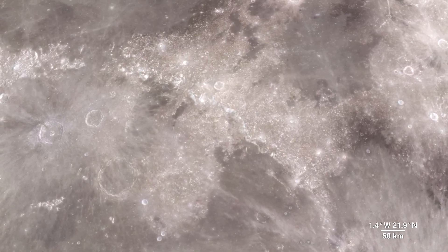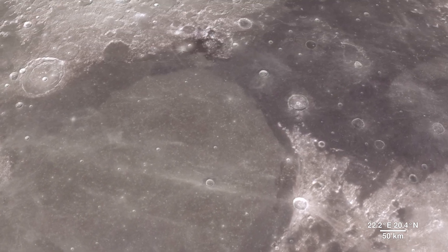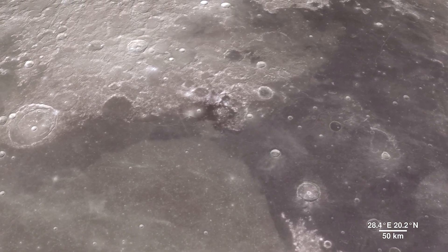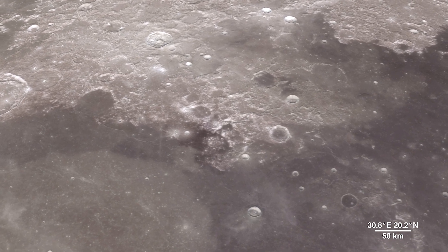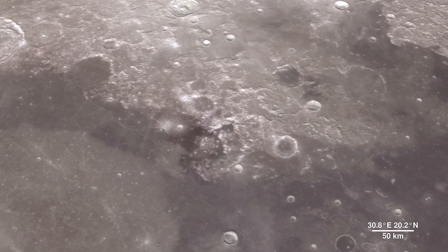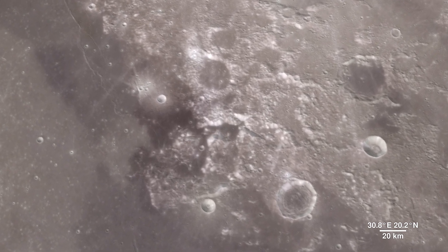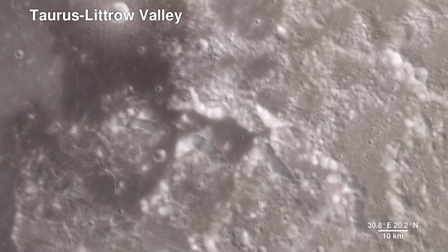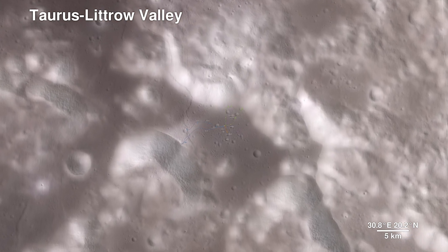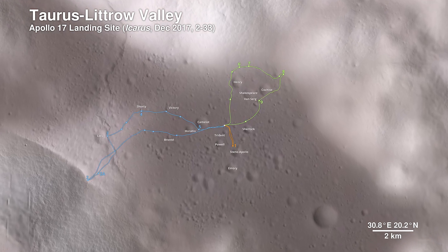As much as we study the moon looking for sites to visit, we also look back at places we've already been. The new data that LRO is gathering helps us reinterpret the geology of familiar places, giving scientists a better understanding of the sequence of events in early lunar history. Here, we descend to the Apollo 17 landing site in the Taurus-Littrow Valley, which is deeper than the Grand Canyon. The path the astronauts took over the course of three days is shown.